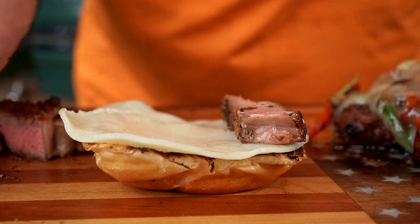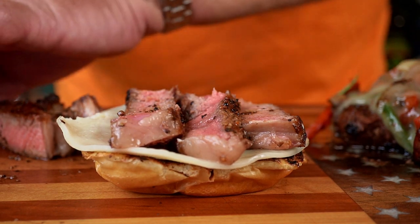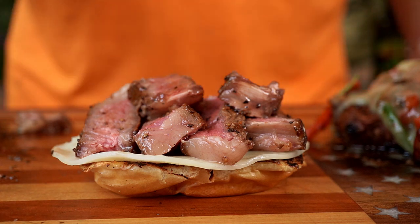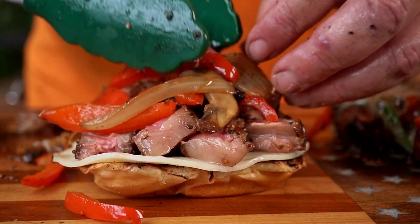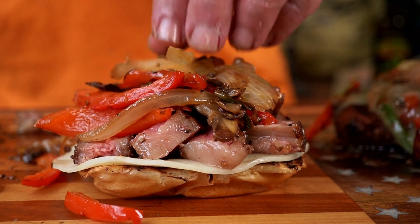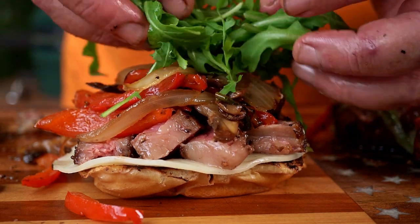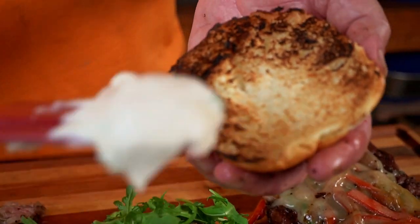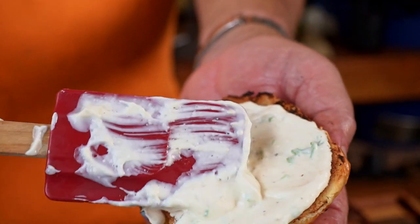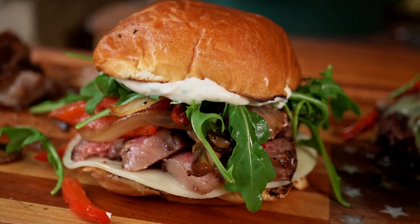We've got our cheese on there, so we grab some of this beautiful medium-rare steak and load it up — you can put as much as you want, it won't go to waste. Then we take some of our beautiful peppers, onions, and mushrooms — spread them evenly, get some mushrooms in there. Then we've got arugula. Take your bun and give it a good schmear of horseradish sauce — you want a bunch of it — and we top our sandwich. Boom! That is a gourmet tailgate steak sandwich.